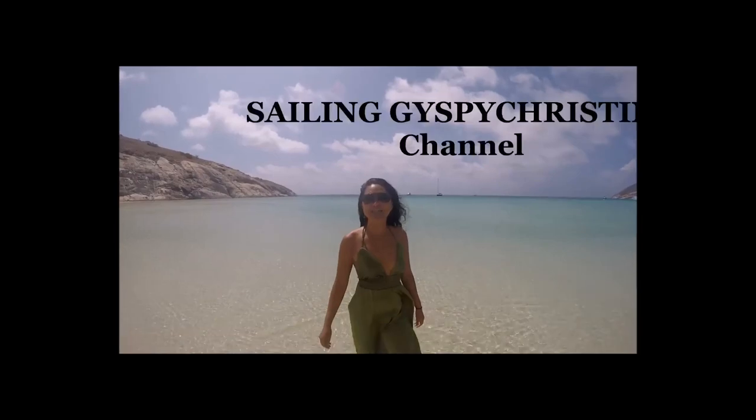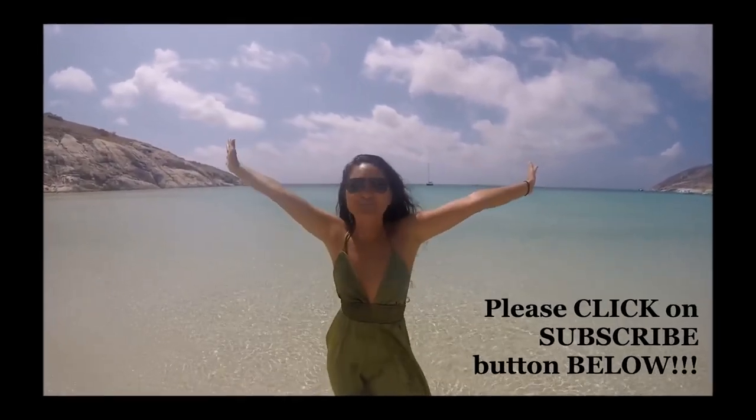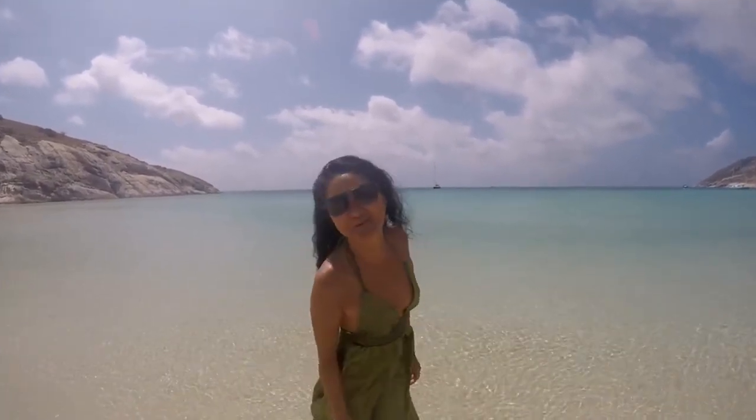If you like the Gypsy Christine channel, please click subscribe. I'll show you more fun, crazy adventure travel videos. Thank you for watching — see you next time.